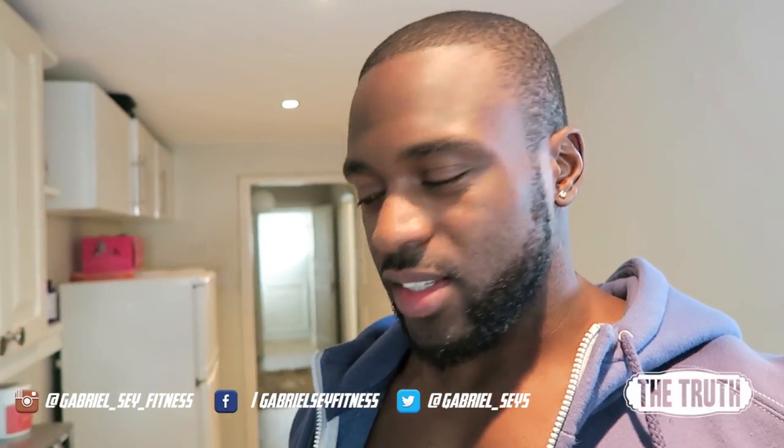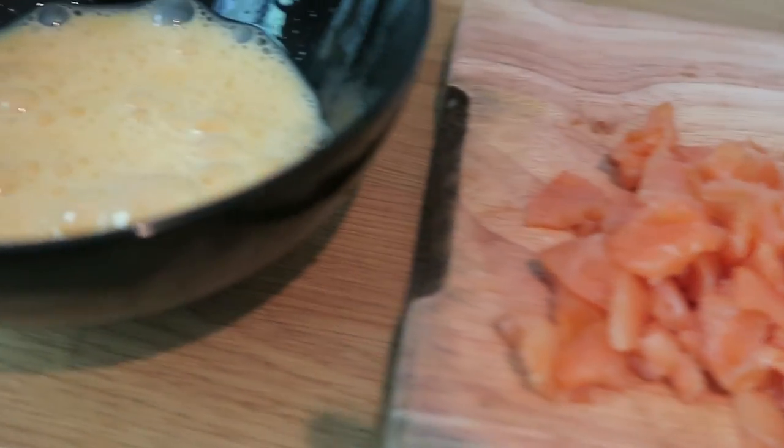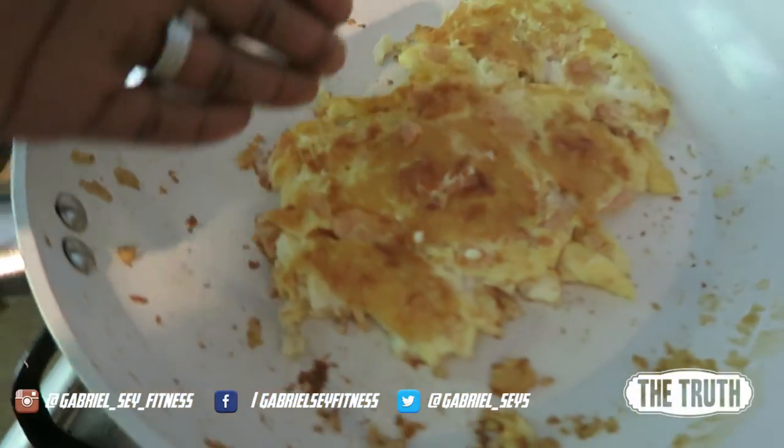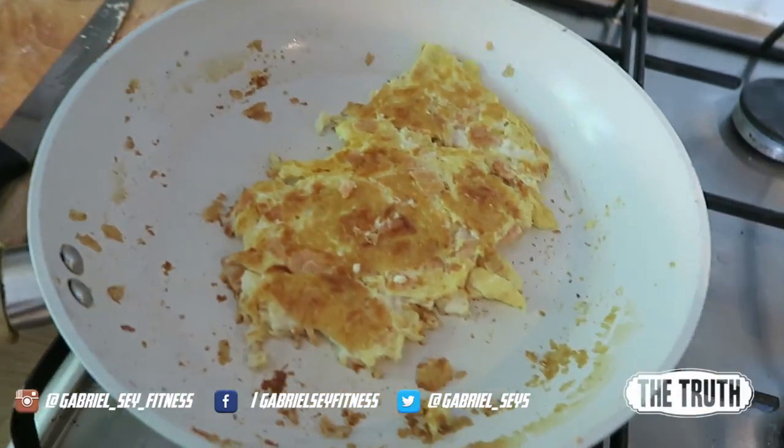Starting with — normally when I make this it looks so perfect and it flips perfectly in half, but for some reason this time, even though I've had the heat on lower, it's all botched up. But it's a salmon and feta omelette. Normally it's like a perfectly half moon shape, but it's all broken up and I don't even know why.